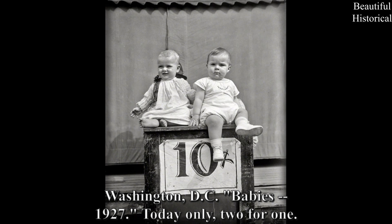Washington, D.C. — Baby's, 1927. Today only, two for one.